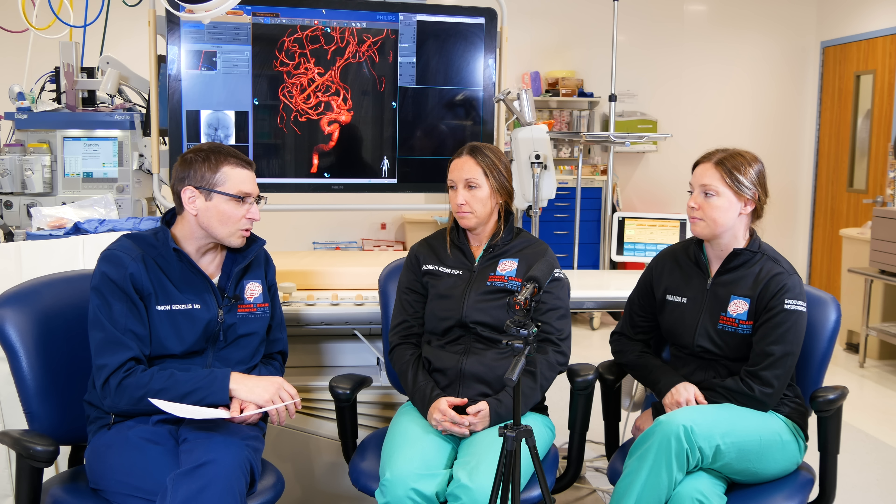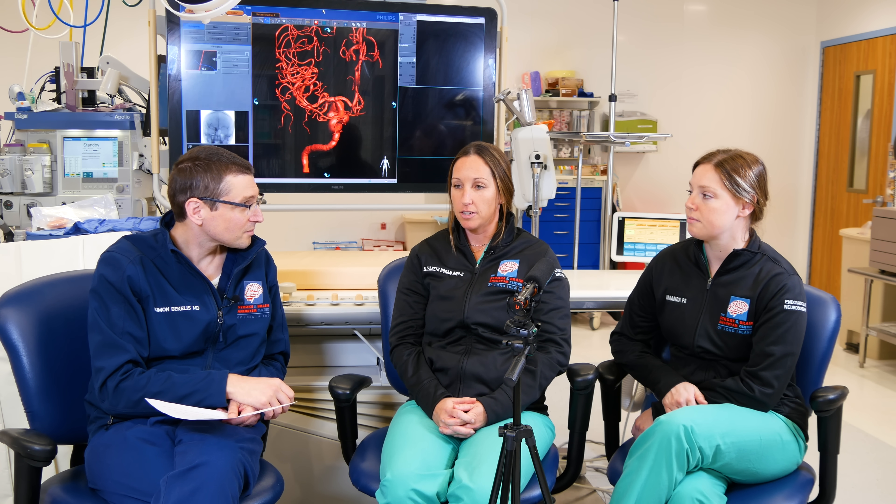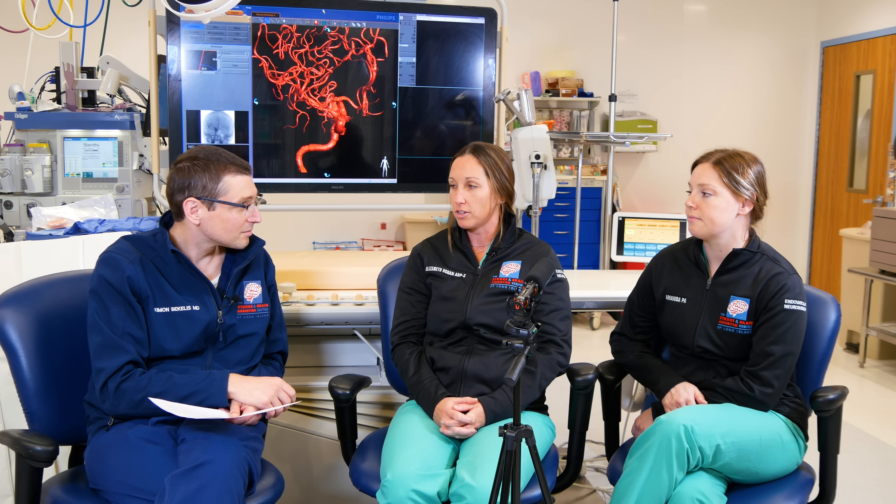Elizabeth, tell me about the acuity of the patients you see, especially in the emergency room. The acuity can span from zero to max. You might have somebody having an active stroke or an active hemorrhage in the brain who needs immediate assistance, or someone we see as a consult and follow up on later, reviewing vascular imaging and deciding the plan of care.